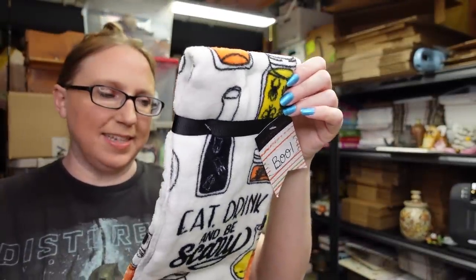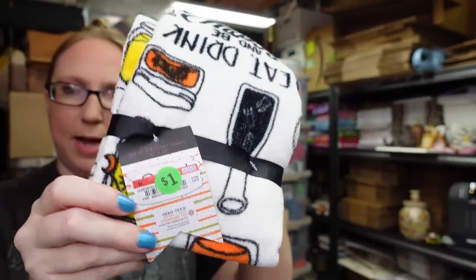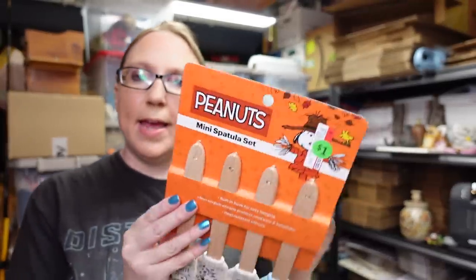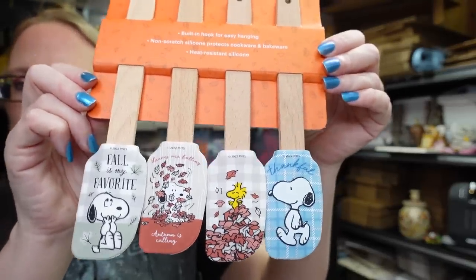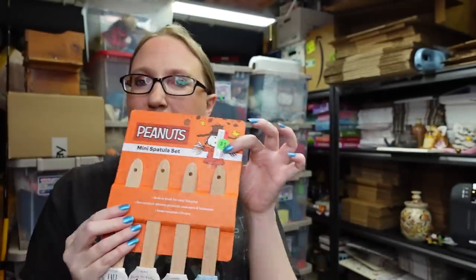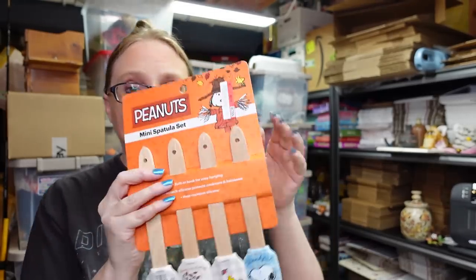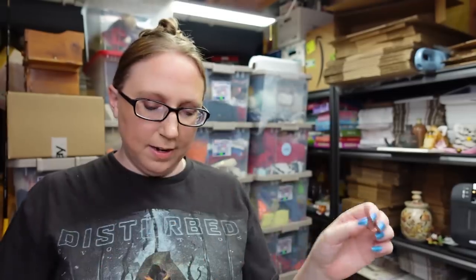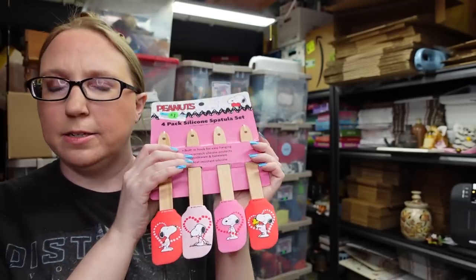Also for myself I picked up this set of two kitchen towels — Halloween related, it says 'Eat Drink and Be Scary.' These were $1. Looks like they originally came from Ross. I'll use those closer to Halloween. At the same yard sale I also got two packs of spatulas — these are Peanuts spatulas, fall related. I paid $1 for those. Looks like they originally cost $5.99 at Ross. They also had a pack of Valentine's Day ones — I paid $1 for that pack too.